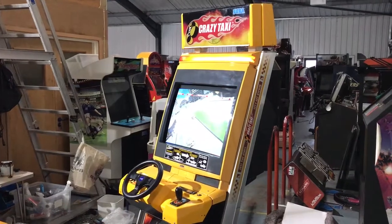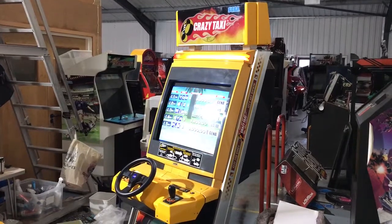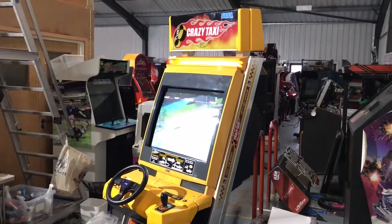Hello RK lovers and welcome to another new arrival video at Play Leisure. Today we have one of the all-time Sega classics, Crazy Taxi.